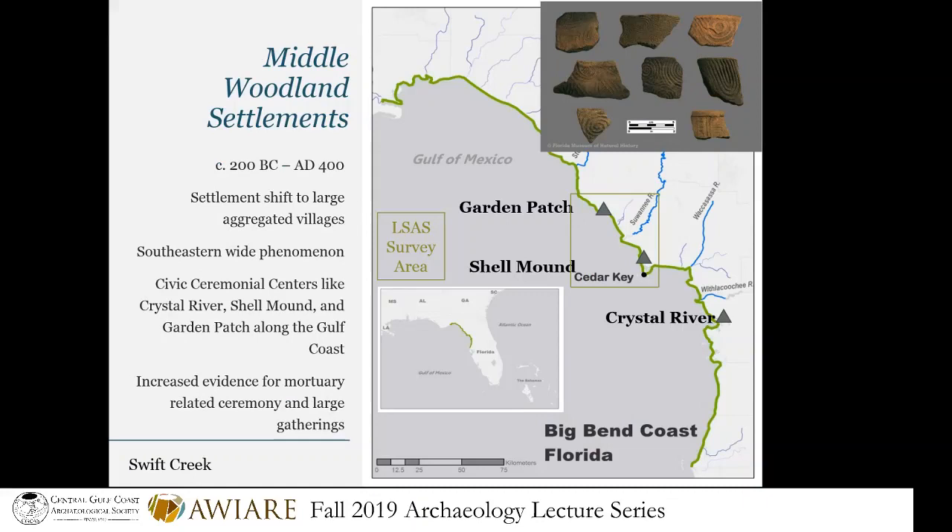Moving farther forward in time, during the Middle Woodland era we start to see what we call the fluorescence of civic ceremonial centers. These large centers were occupied year-round most likely — we have seasonality evidence confirming that. But during certain times of the year, their population could have doubled or even tripled as people came from far away to get together annually, sub-annually, or maybe every couple of decades for large gatherings.